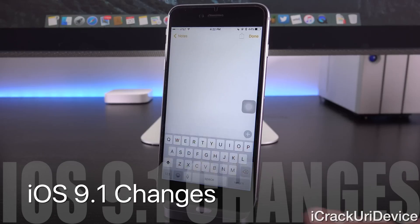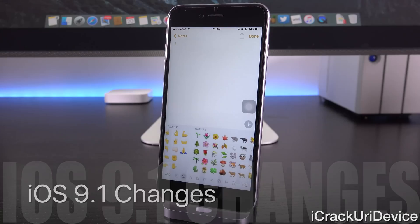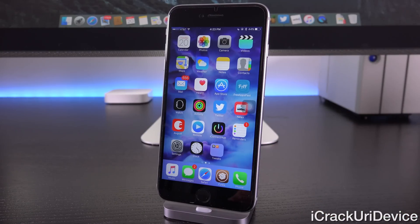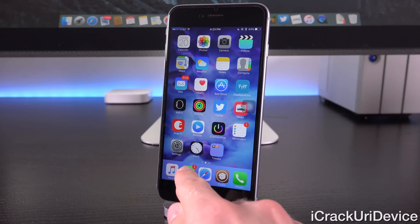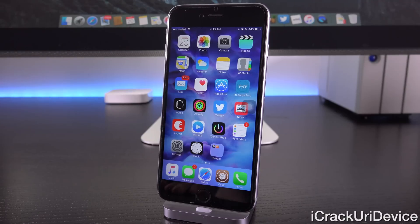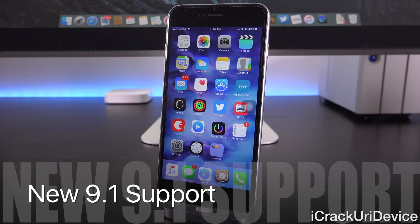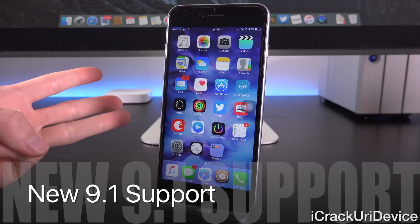iOS 9.1 brings a slew of new emojis — the little icons we love to use in texts. Beyond that, we'll see some new minor wallpaper variations to the stock planetary options. We'll also get a new Live Photos API specifically for developers, so third-party apps should be able to utilize Live Photos. There's also a new Messages setting to toggle off contact icons that appear to the left of conversations, and possible battery life improvements. Additionally, iOS 9.1 will include support for the fourth-gen Apple TV, the iPad Pro, and the Apple Pencil.